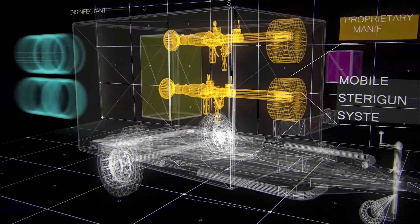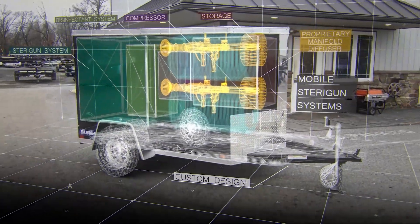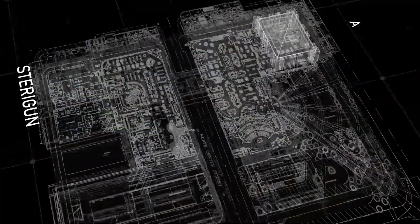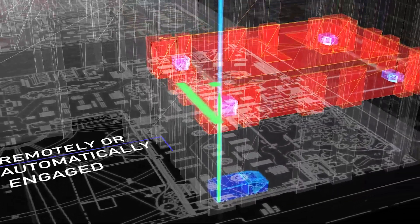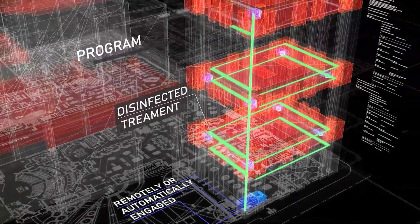Mobile SteriGun systems can be created to custom meet any requirements and come in multiple drive options. SteriGun can also be installed as an automatic, full-facility disinfection system that can be remotely or automatically engaged to provide a disinfectant treatment on a programmable basis.